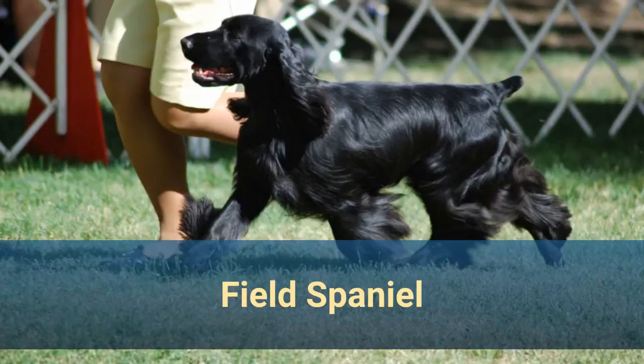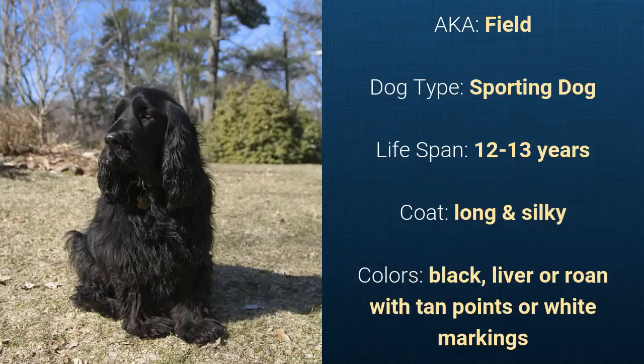Number 14: Field Spaniel, also known as Field. It is a sporting dog and it has a life span of 12 to 13 years. It has a long and silky coat and it comes in black, liver, or roan with tan points or white markings.